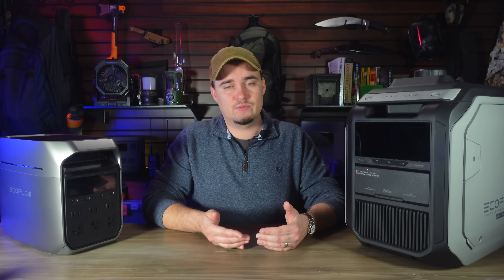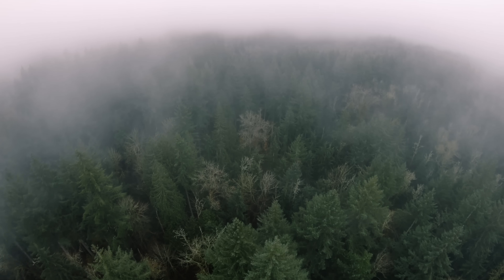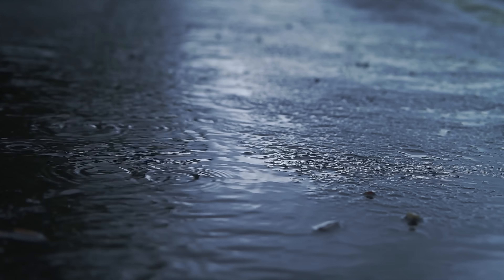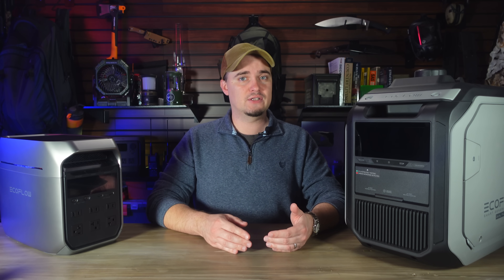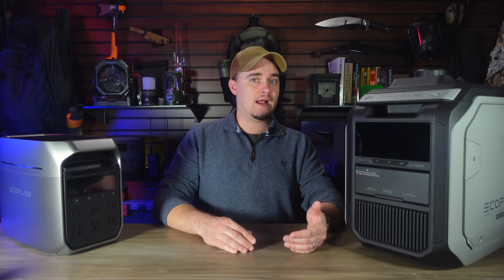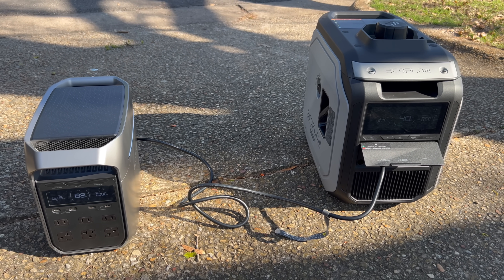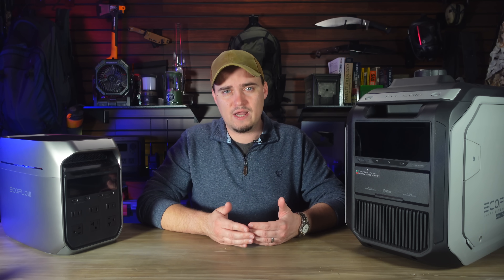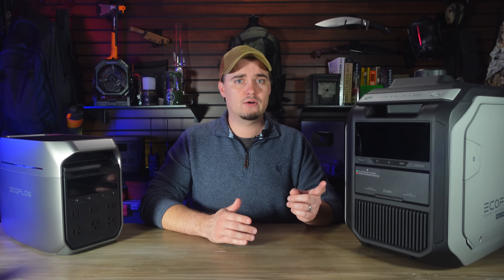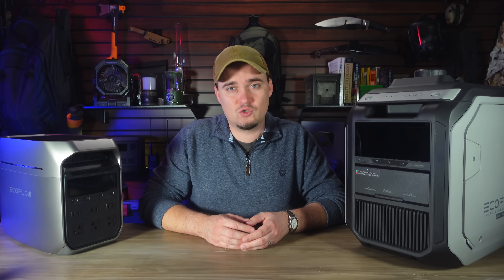The biggest disadvantage to a solar generator though is that they don't work if you don't have sunlight. This is a consistent issue in some locations but it can happen anywhere depending on the weather. You may also find yourself in a situation where you're needing more power than your panels are collecting, and in those situations having a fuel-based generator to complement your solar generator would be very useful. That way you're not totally dependent on either one. Then using a gas generator to charge a power station uses less fuel than using that generator to power appliances and devices directly.